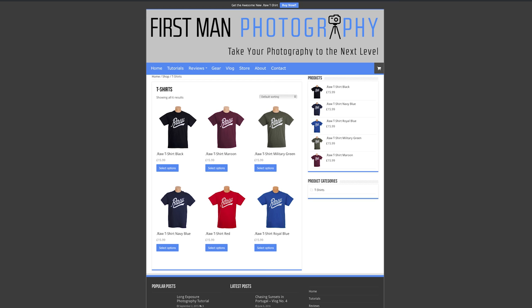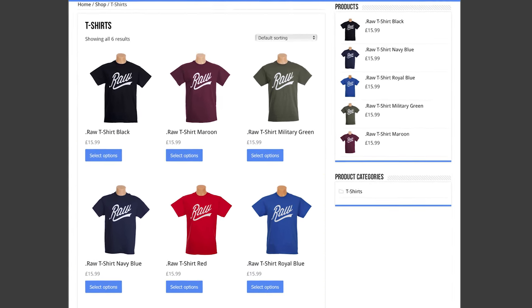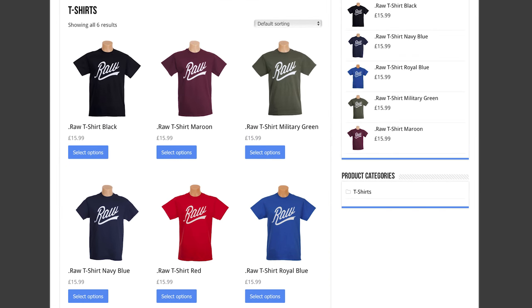I'm now pleased to say that my t-shirts are on sale over on the website at firstmanphotography.com. Please do head over there, have a look and pick one up if you like what you see.